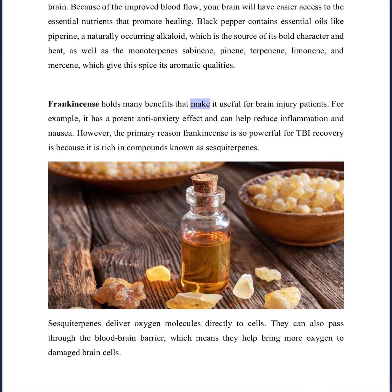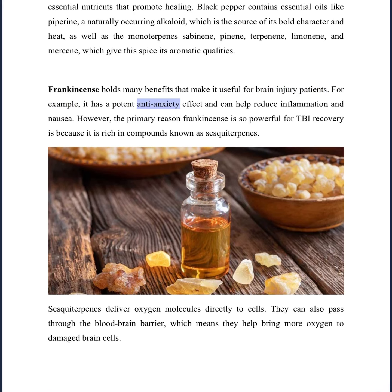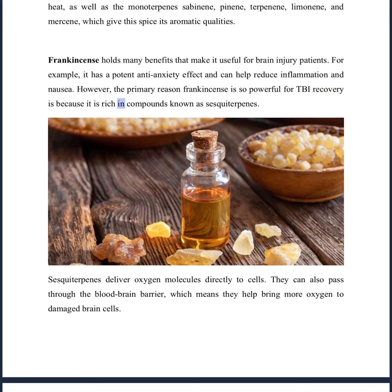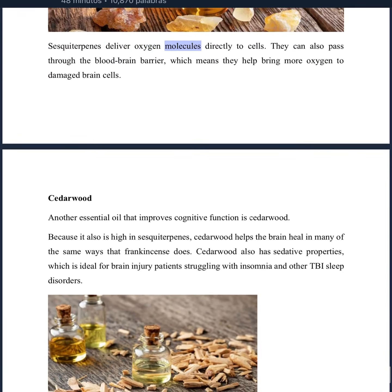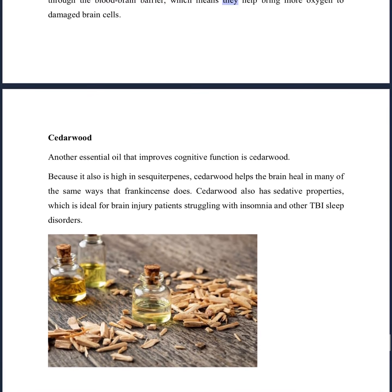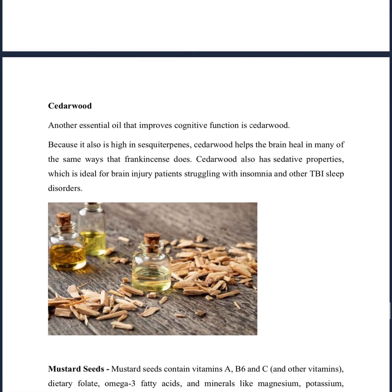Frankincense holds many benefits that make it useful for brain injury patients. For example, it has a potent anti-anxiety effect and can help reduce inflammation and nausea. However, the primary reason frankincense is so powerful for TBI recovery is because it is rich in compounds known as sesquiterpenes. Sesquiterpenes deliver oxygen molecules directly to cells and can also pass through the blood-brain barrier, which means they help bring more oxygen to damaged brain cells.